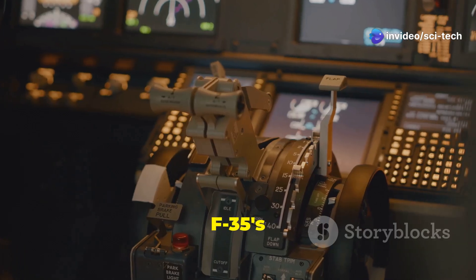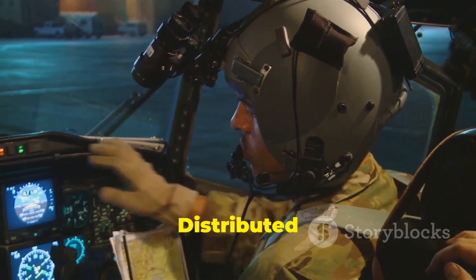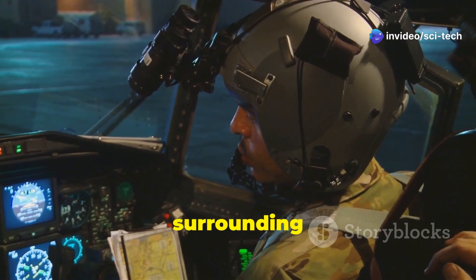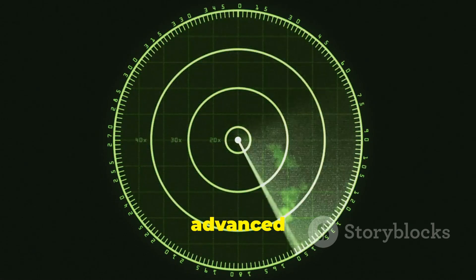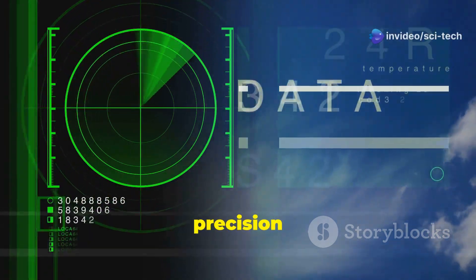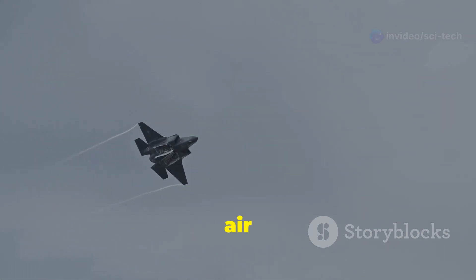The F-35's avionics suite is arguably its most impressive feature. The aircraft's integrated sensor suite, known as the distributed aperture system, provides the pilot with a 360-degree view of the surrounding airspace, even through the aircraft's own structure. The F-35's active electronically scanned array radar is among the most advanced in the world, capable of tracking multiple targets and guiding precision weapons. Both the Kayan and F-35 showcase the critical role of avionics and technology in modern air warfare.